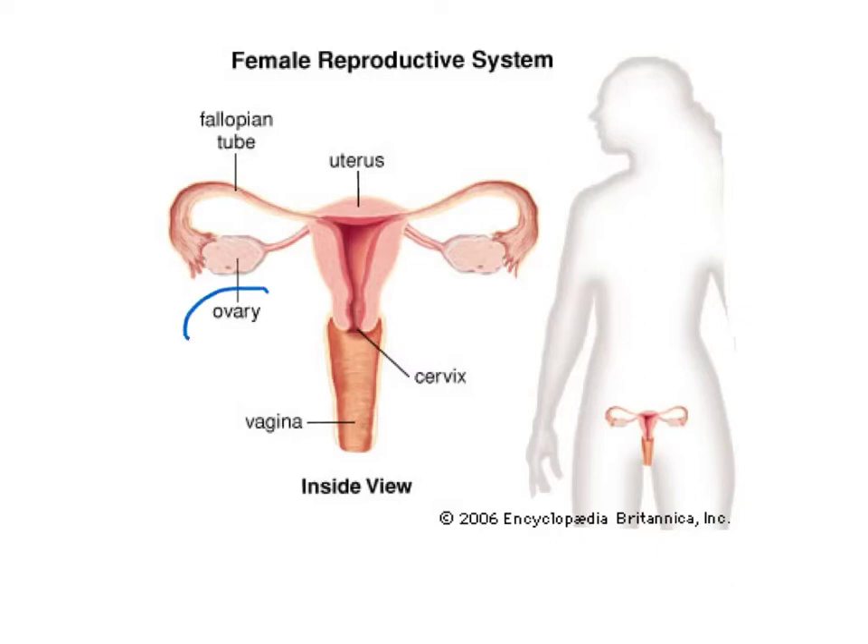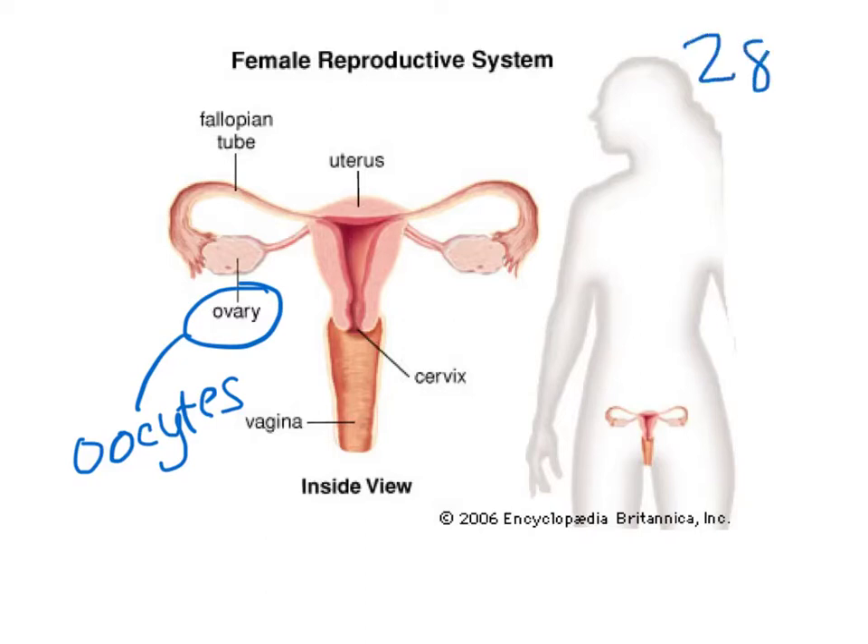The ovaries are where immature eggs called oocytes are formed. Women are actually born with a set amount of oocytes in their ovaries. Approximately every 28 days, oocyte development is stimulated and an ovum is formed. When that egg is released from the ovary, it travels through the fallopian tube.